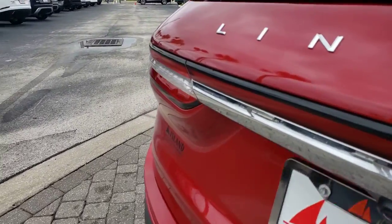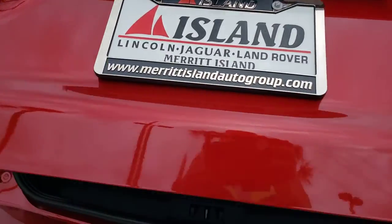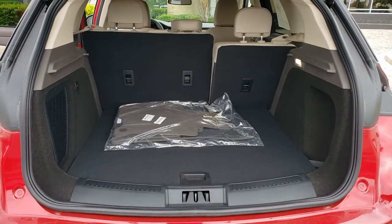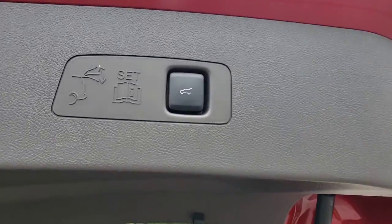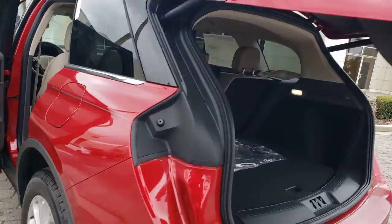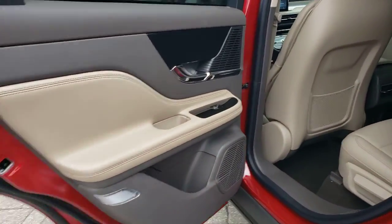The following are some of this vehicle's highlighted options: keyless entry, heated mirrors, lane-keeping assist, remote engine start, keyless start, power passenger seat, satellite radio, power liftgate, backup camera, Wi-Fi hotspot.